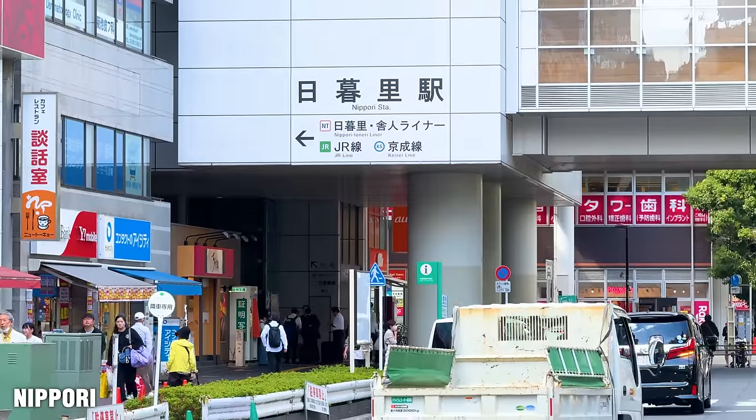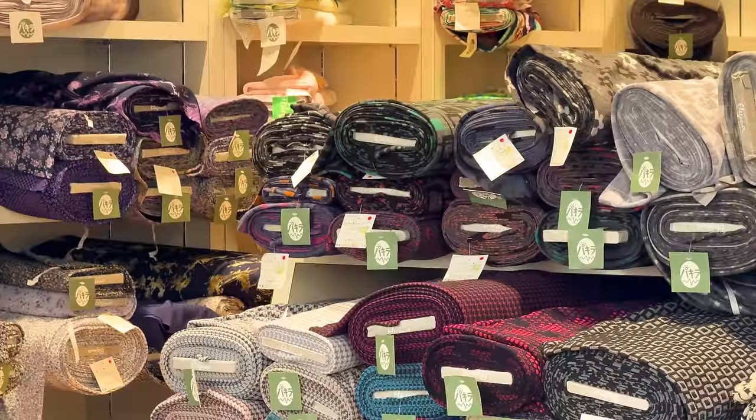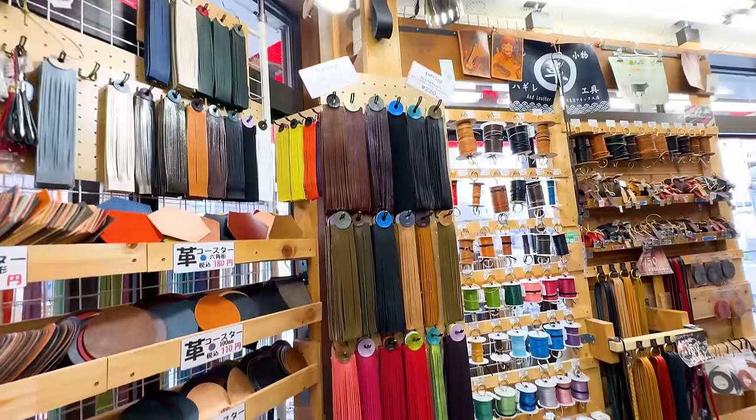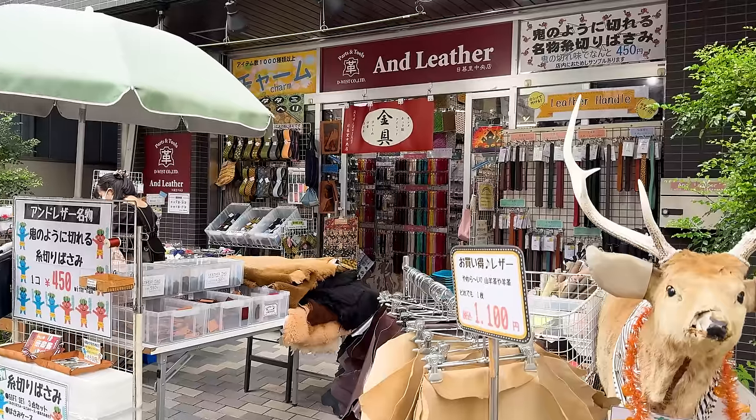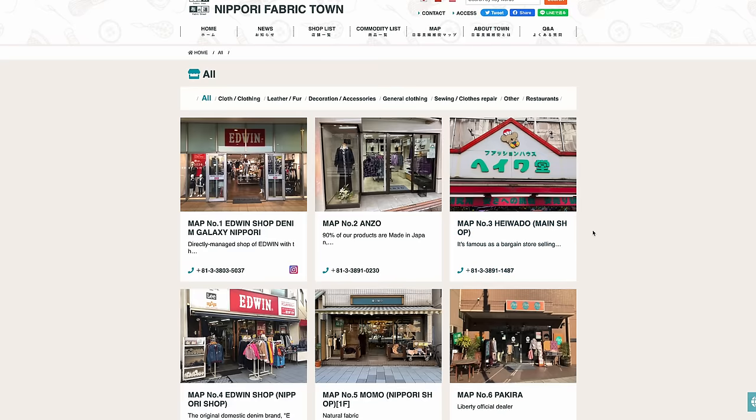Starting with Nippori, dubbed Fabric Town. This is where people from around Japan come for specialty shops for fabrics, textiles, and pretty much everything. There's even a whole Nippori Fabric Town website for the area. This area really does have it all — and that is kind of going to be our theme today.